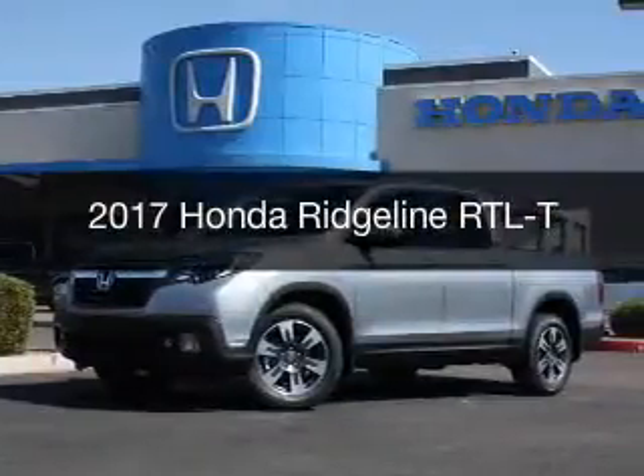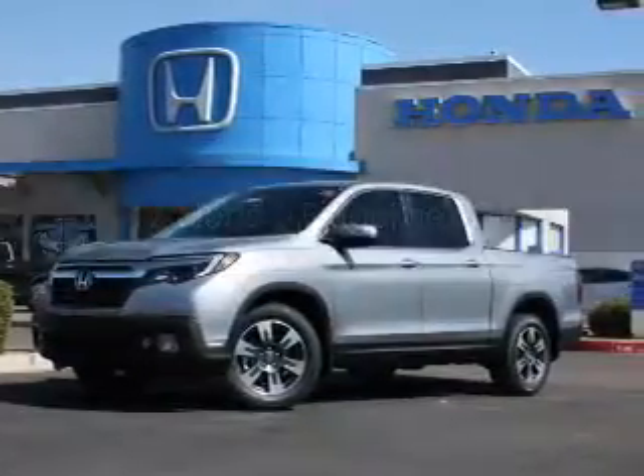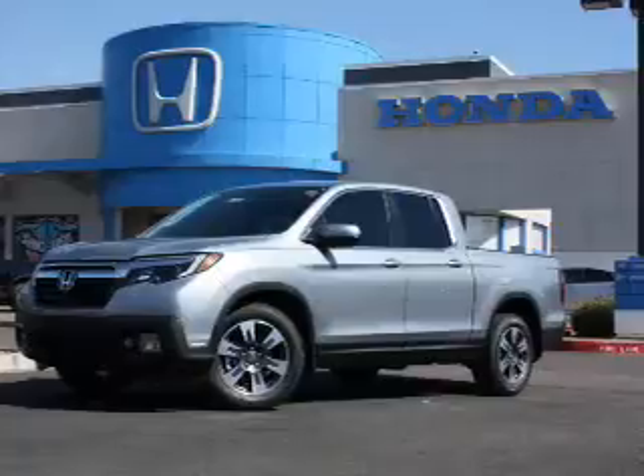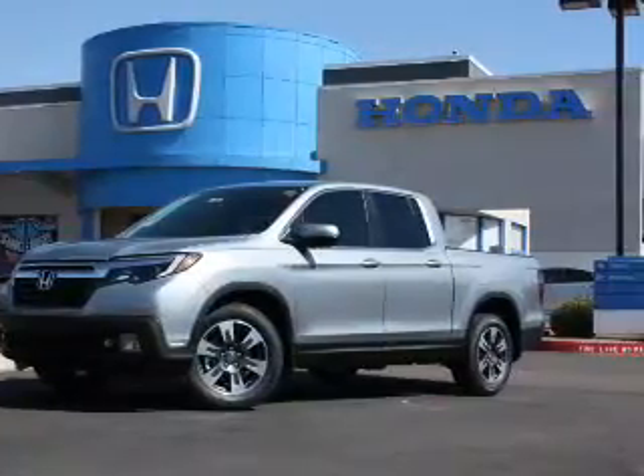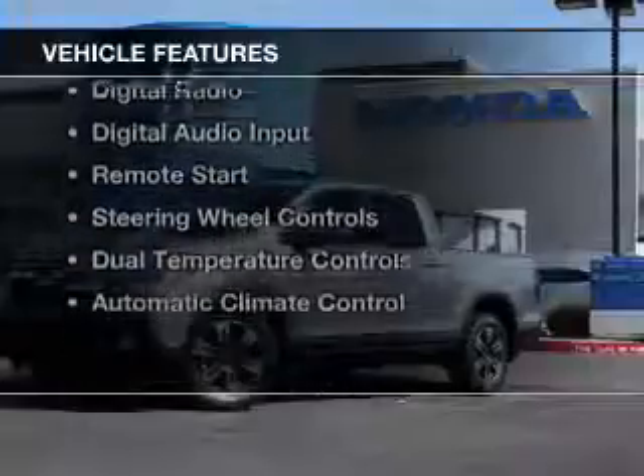This is a new 2017 Honda Ridgeline. It's powered by front-wheel drive, a reliable engine, and a six-speed automatic transmission. The features include leather seats,